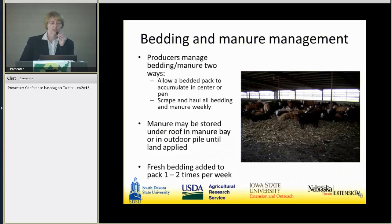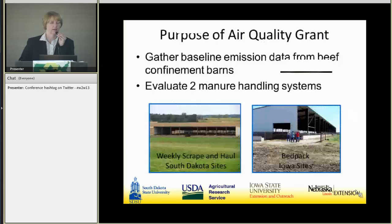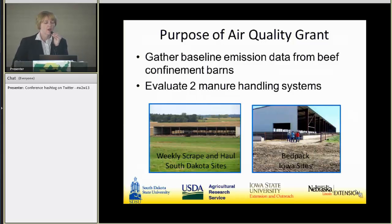That's an overview of these barns and why we were interested in working with them. Beef confinement facilities were not part of the original NAMES project when baseline emission data was collected. Now with many of these barns going up, producers weren't sure what their emissions were, so we wanted to gather that baseline emission data and evaluate the two different manure handling systems.